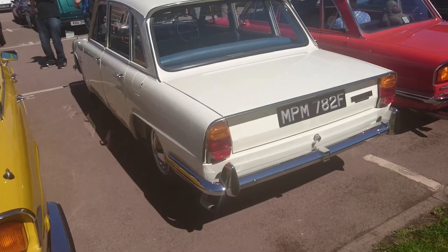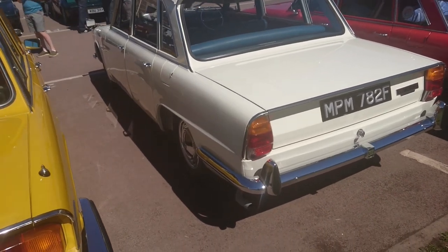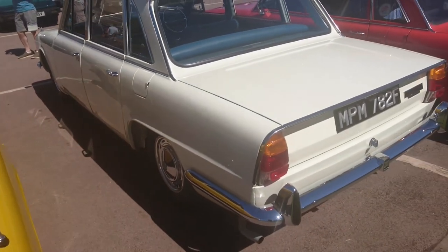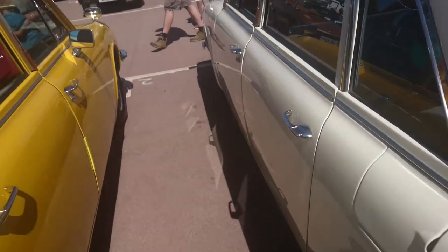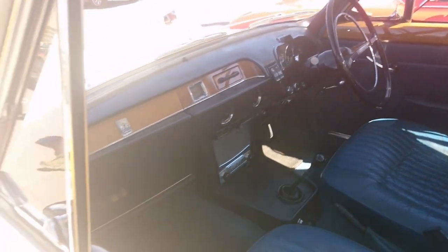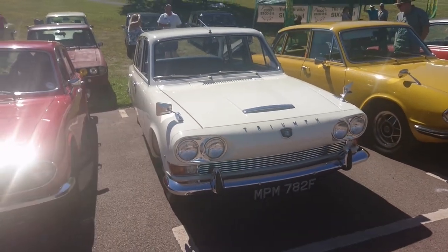Oh, that's very nice — this is a first facelift of the 2000. This is a 67-68 registration with the official hubcaps. Look how far inboard those wheels are. You can tell it's the first facelift one because it's got the rubber overriders and the 2000 badge there. This is very similar to the one used in an episode of The Avengers in 1968, called They Keep Killing Steed, actually driven by Patrick McNee. Well, the one he drove was an auto — this is a manual. That's a beautiful car.